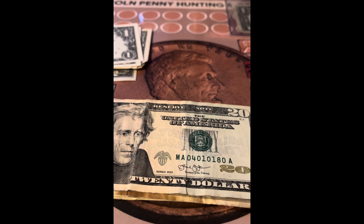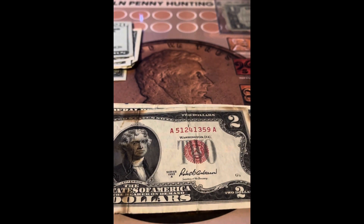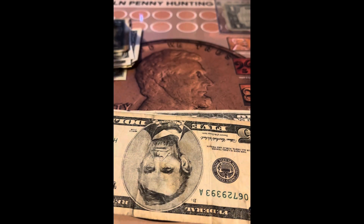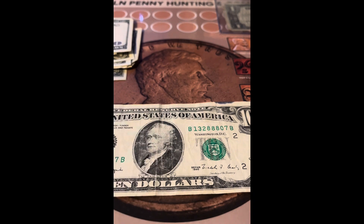Then we got a fancy serial number $20 bill, a red seal $2 bill, a one dollar star note from 2017, an older $5 bill, a $100 bill — that's right, you'll get a $100 bill in this mystery box — and an older $10 bill.